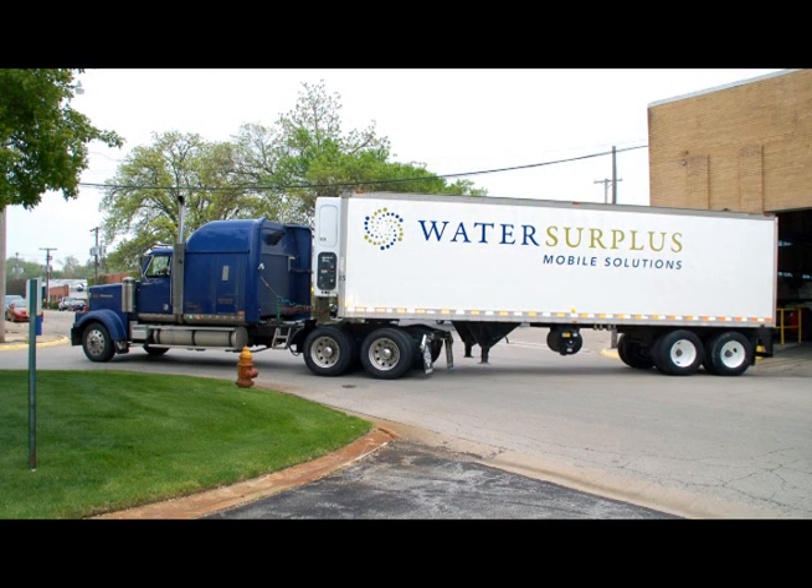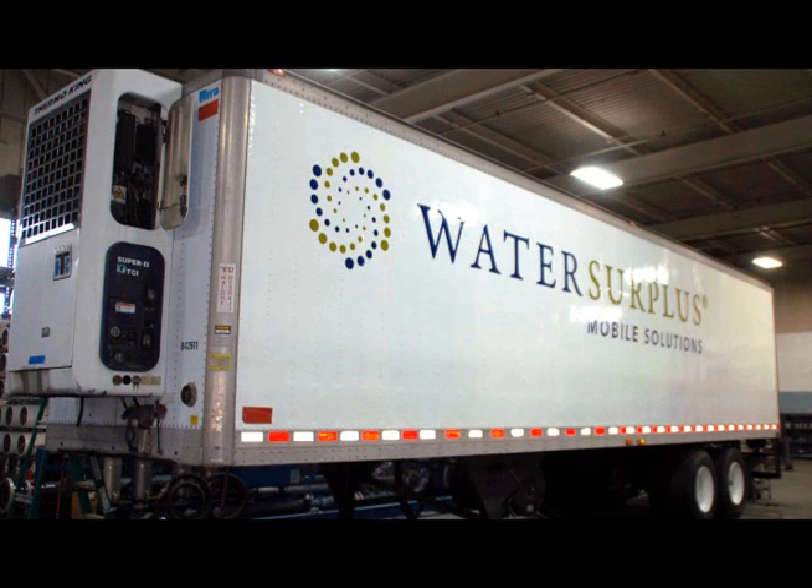If you would like more information about renting this 100 GPM mobile RO trailer, please call John Borelli at 800-919-0888.